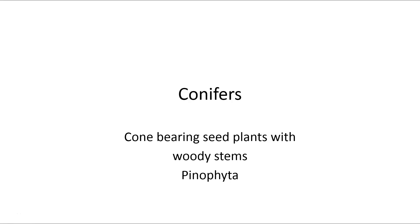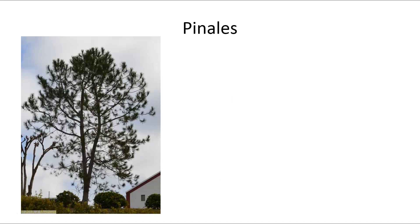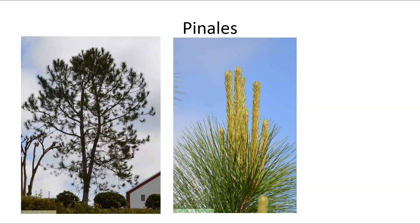The conifers are cone-bearing seed plants with woody stems. There are a lot of different groups within the conifers, sometimes referred to as Pinophyta. When we think conifer, we think pine tree or Christmas tree. The order Pinales includes your standard pine tree-like plants. This is a longleaf pine — it produces standard-type needles. When the tree starts to grow in the spring, it often sprouts the needles forward, and we call that candling because they look like little candles.